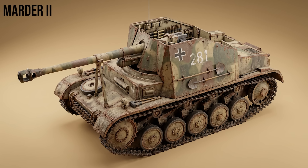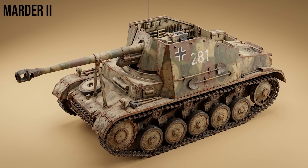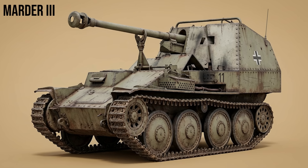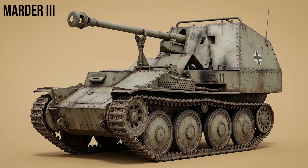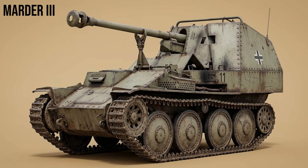Marder II, built on the Panzer II chassis: as the Panzer II became obsolete, the chassis was repurposed to mount the potent 7.5cm Pak 40 anti-tank gun, giving the Wehrmacht a mobile heavy punch on the eastern front. Marder III, built on the reliable Czech 38(t) chassis: produced in large numbers, it mounted either Soviet-captured 76mm guns or German 75mm Pak 40s, serving as the workhorse of the anti-tank battalions mid-war.